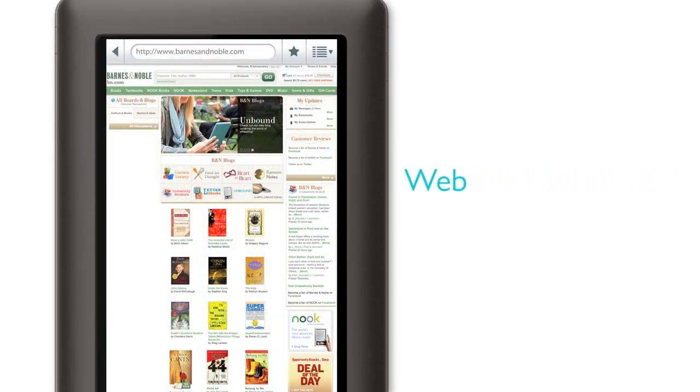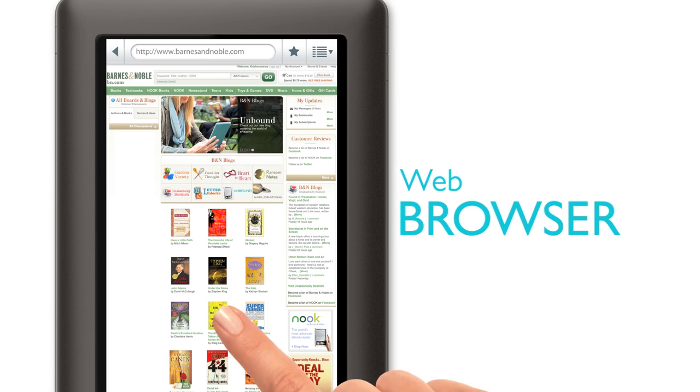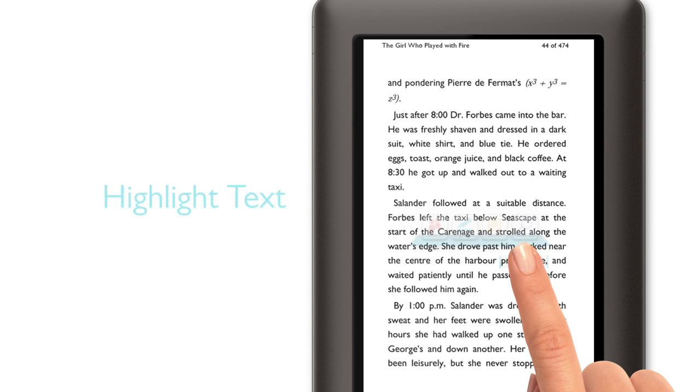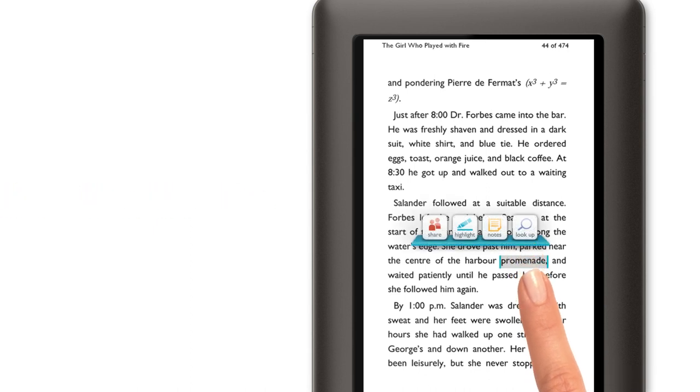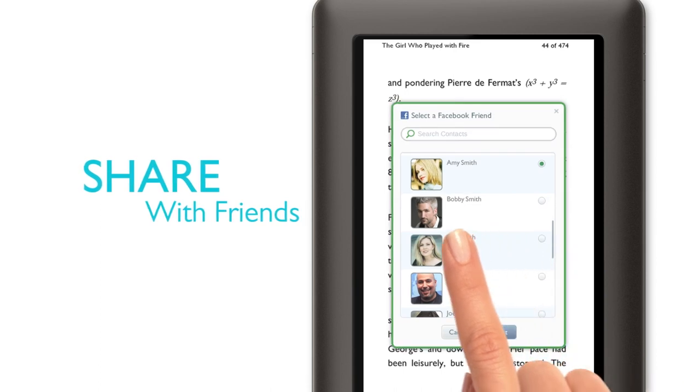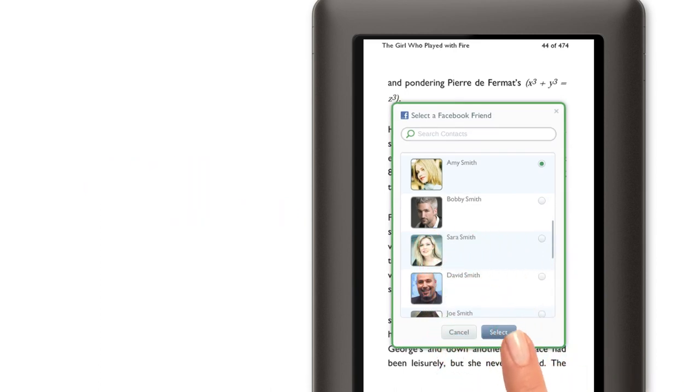Nook Color's built-in web browser makes it easy for me to get more out of my reading than just a good story. I can look up a word, highlight passages, or make a quick note.